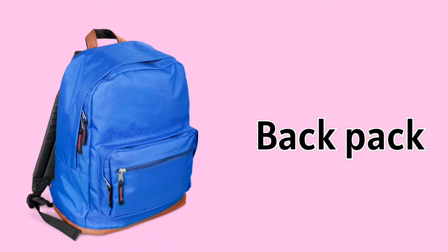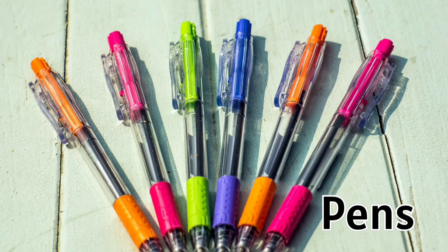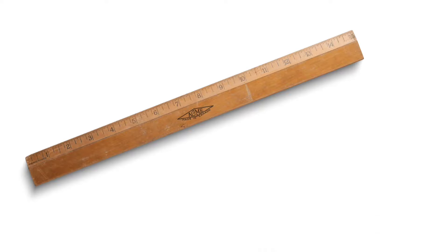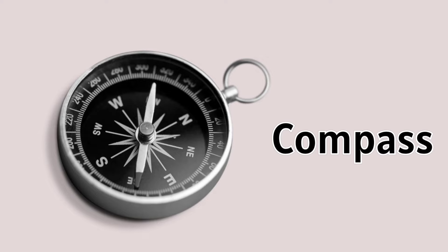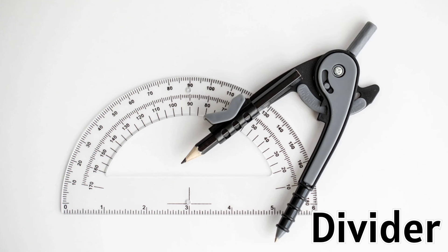Backpack. Eraser. Pen. Pencil. Pencil sharpener. Ruler. Protractor. Compass. Divider.